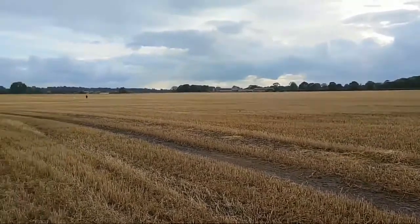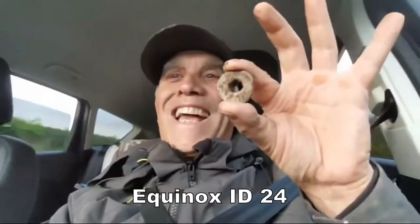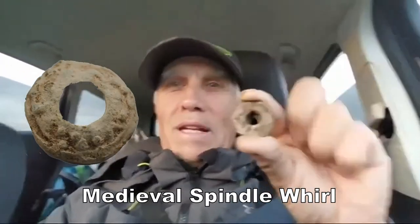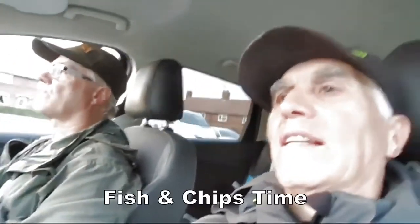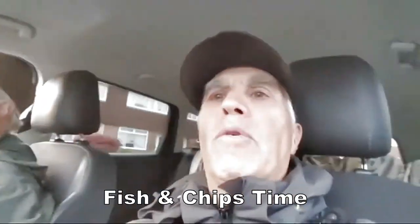Still cracking — we'll have a bit of that! So that's what I found: a medieval spindle whorl. Just ready for fish and chips now, aren't we Ken? Fish and chips supper — relax till tomorrow morning and let's come up with something good.